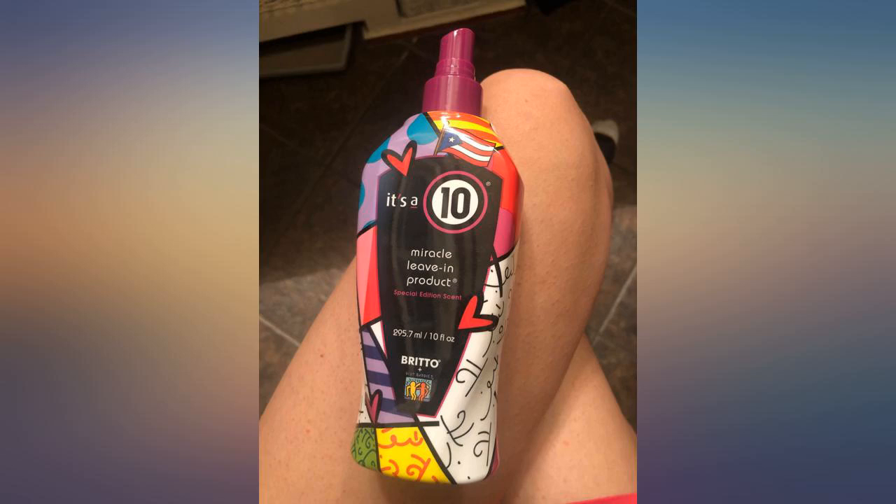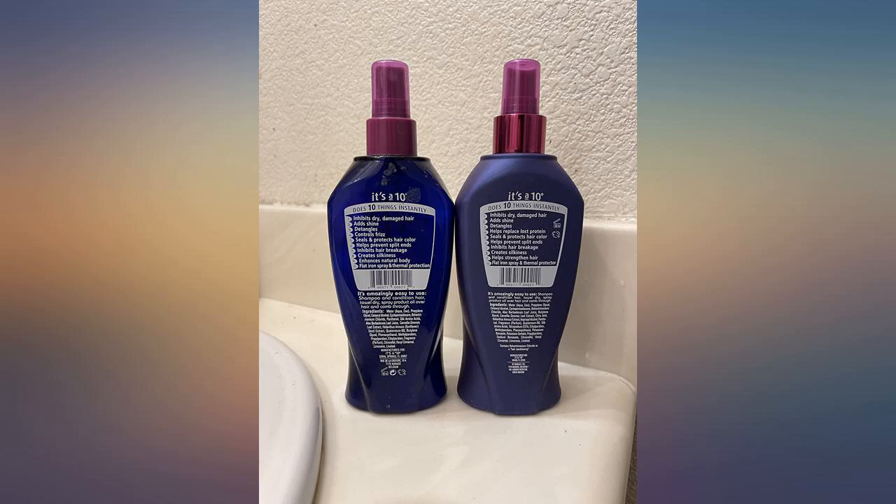I compared side by side — same size, shape, smell, viscosity, and same contents inside.